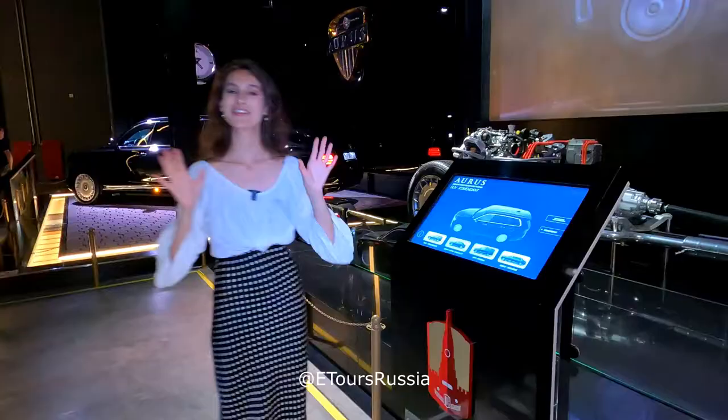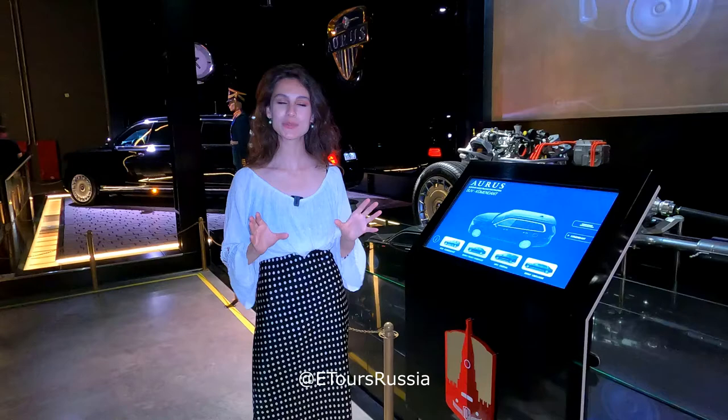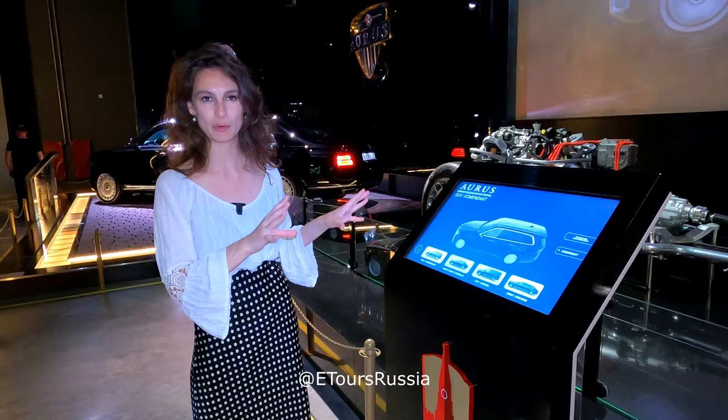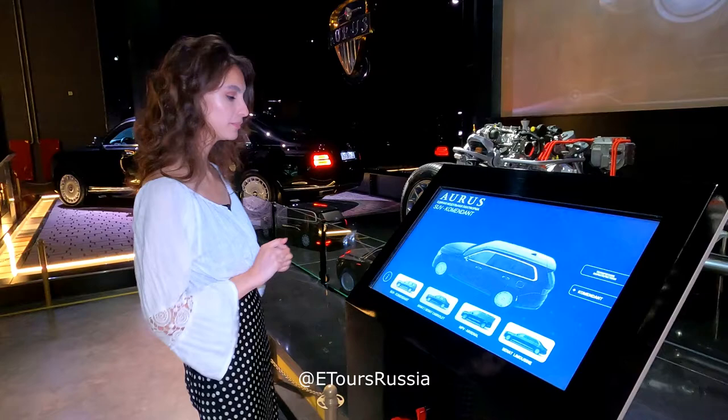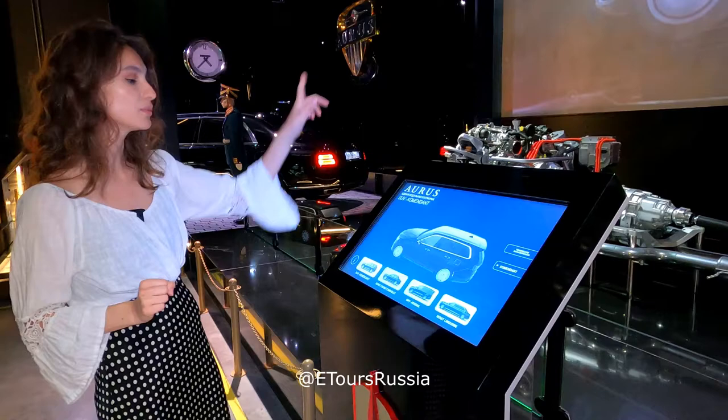In the middle of the hall presenting Aurus cars, there is the unified module platform of each car. These are all the cars presented by this brand, and you can see how large the platform is for each particular model — for example the self-command model, and how it looks for the Senat Limousine. You just push it and it's done.